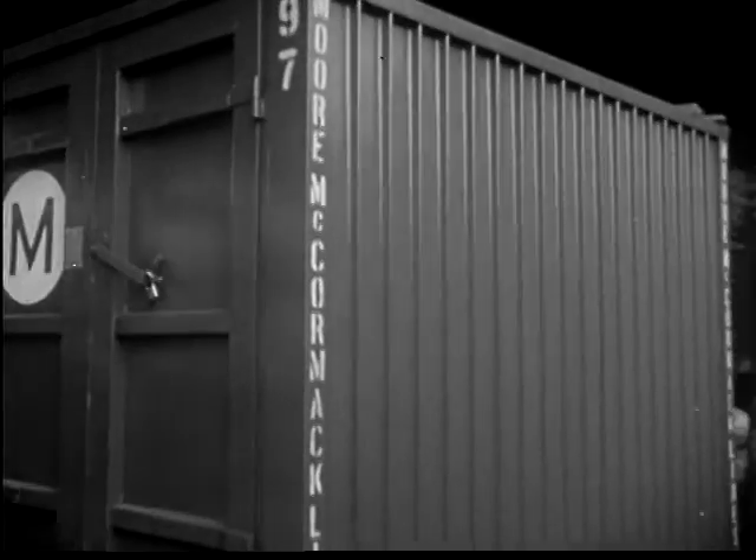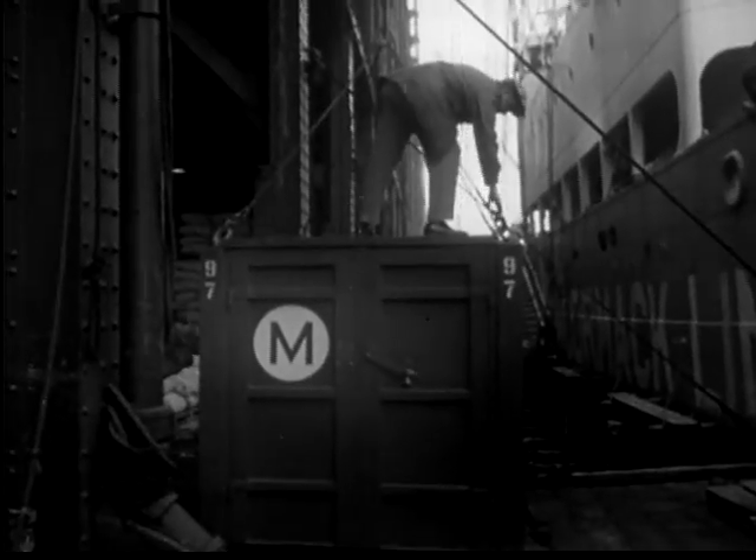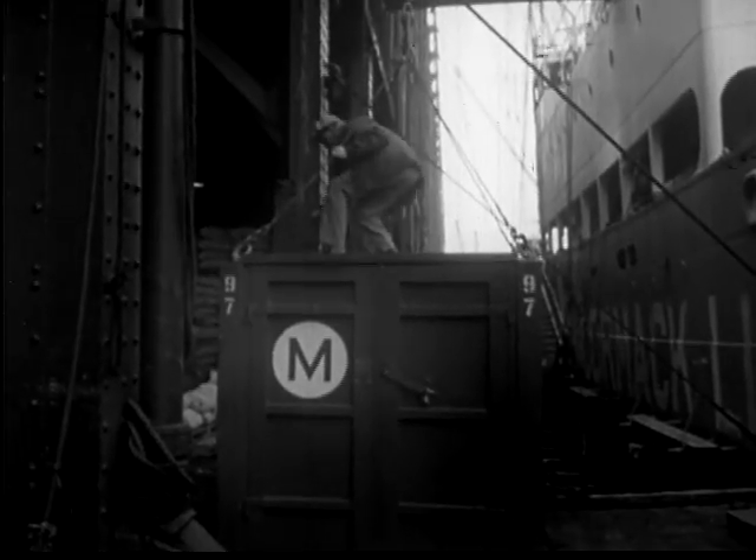In days gone by, and even today in the ports of some nations, cargo is manhandled aboard ship, trundled up gangways, then down into the holes on the backs of men — tortuous, expensive business compared to methods like these.